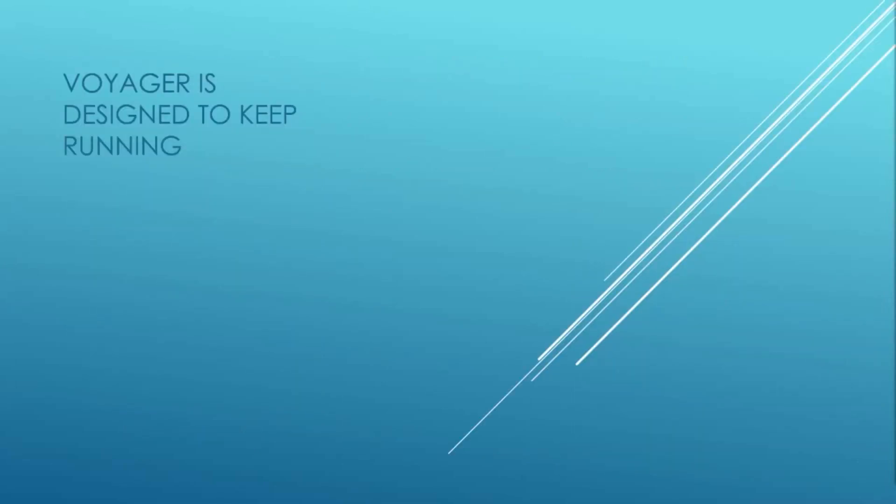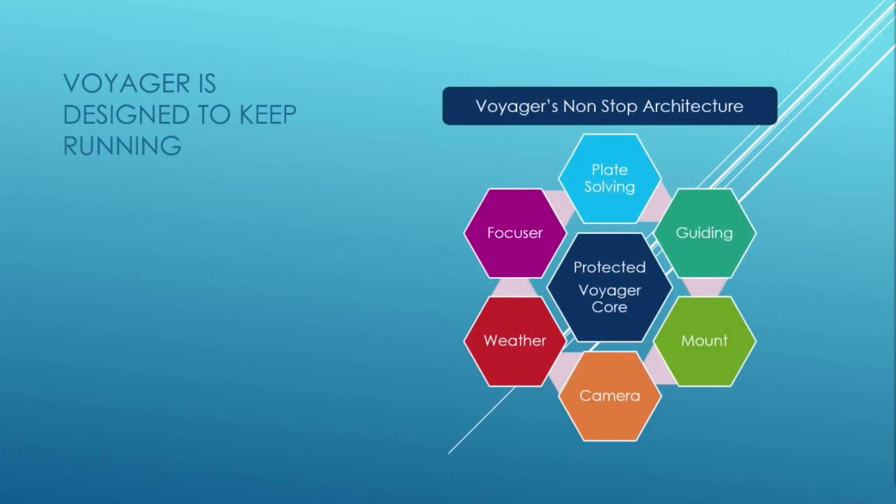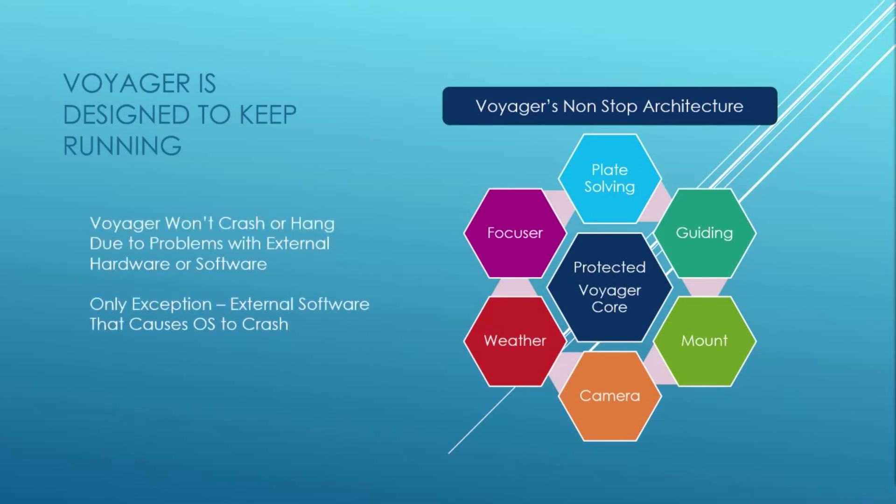He designed Voyager with one core principle: to keep running. He used his knowledge of software architecture to build a product with a protected core that couldn't be brought down by problems with all the other hardware and software that must integrate — plate solving, focusers, guiding, the camera, the mount, weather sensors. All external interfaces run on separate threads outside the core. Watchdog timers notify the core if any external thread fails to respond, and Voyager can retry or abort the troublesome thread rather than hang or crash. Only a problem that brings down the Windows OS can stop Voyager.